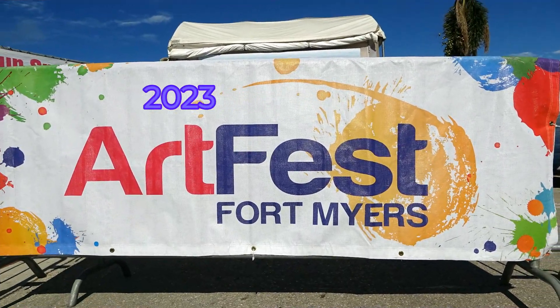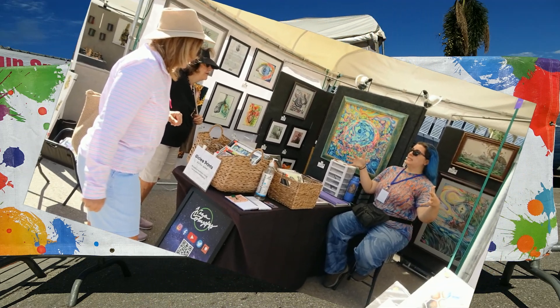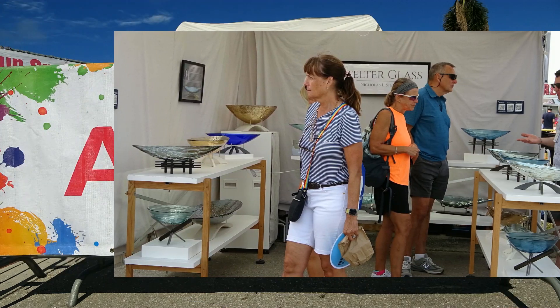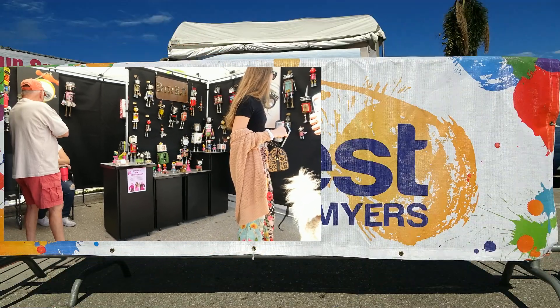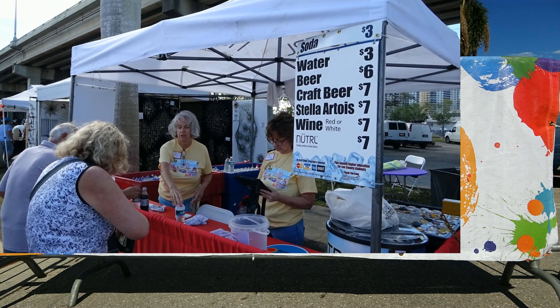It happens on the first weekend in February. The Fort Myers Waterfront and Yacht Basin comes to life for ArtFest. Free admission, exceptional art, fun for the entire family, talent from over 200 artists from 31 states and their wide range of work. Literally something for everyone. All you have to do is look and discover.